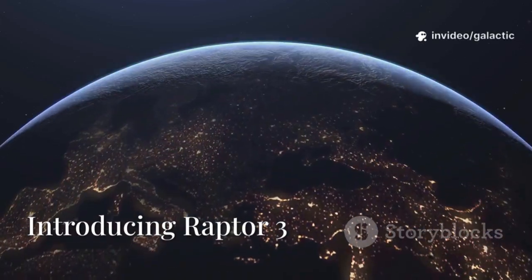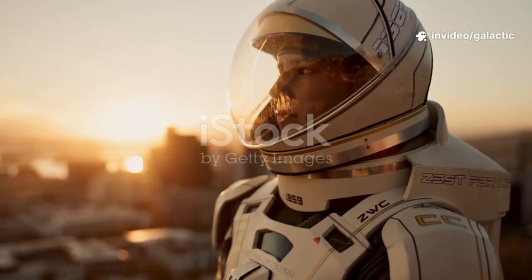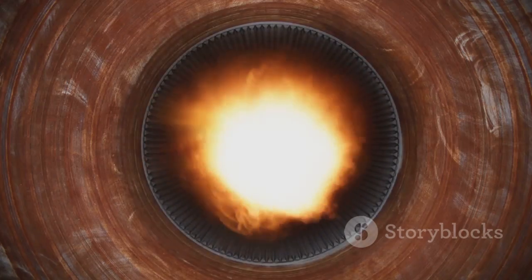Humanity stands at a crossroads: remain earthbound and risk extinction, or reach for the stars and secure our future. At SpaceX we've built rockets that land themselves and launch satellites connecting the world. Now we're unveiling Raptor 3, the engine that will take us to Mars and beyond.